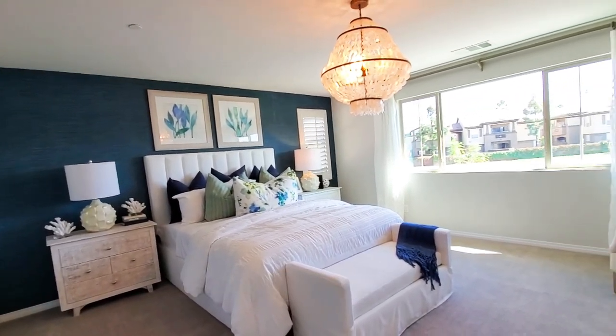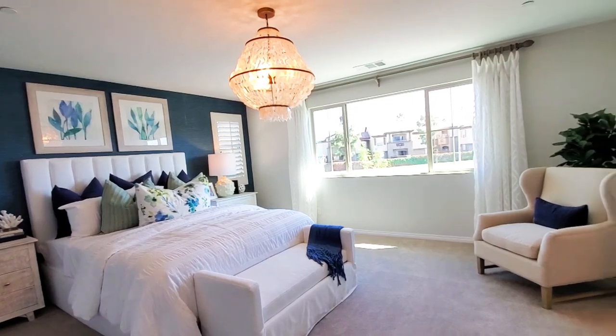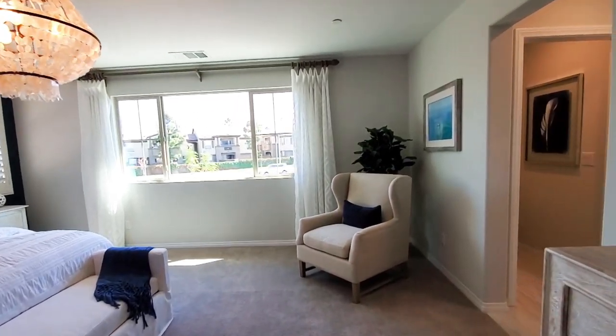The master bedroom, which is also called an owner's suite, is quite stunning. The added chandelier is dramatic and adds a formal touch.